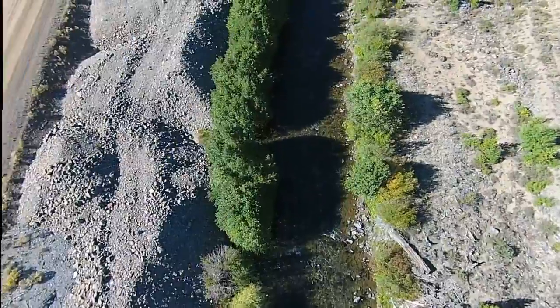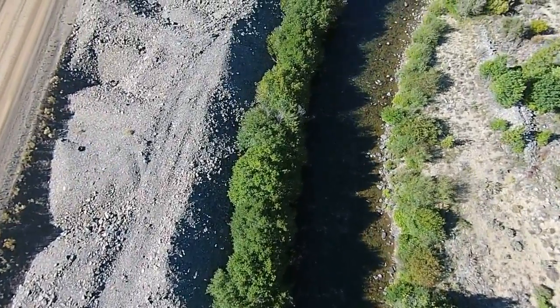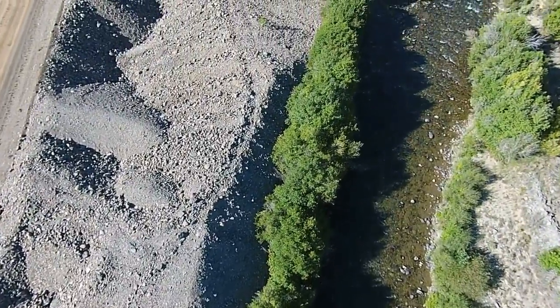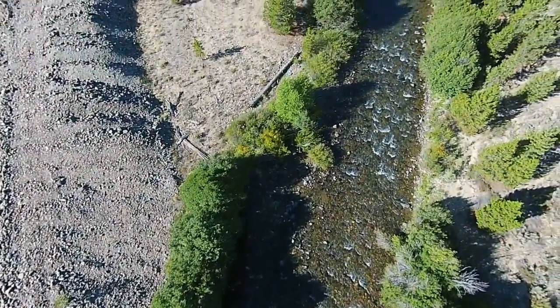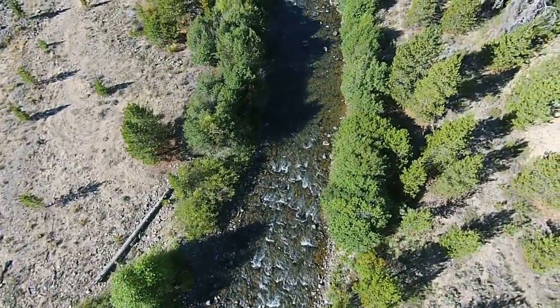At low water, some boulder habitat is available to small fish, but wood is almost completely absent. The objective of this Preacher's Cove project was to create resting and spawning areas for migrating adult salmonids, and concealment cover for juvenile salmonids during winter and summer.